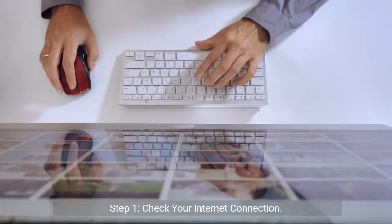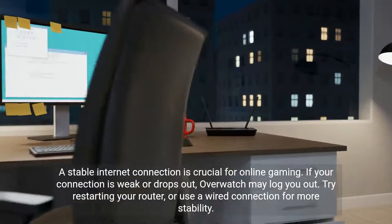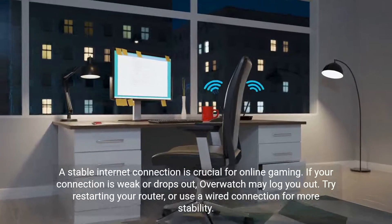Step 1: Check your internet connection. A stable internet connection is crucial for online gaming. If your connection is weak or drops out, Overwatch may log you out. Try restarting your router, or use a wired connection for more stability.